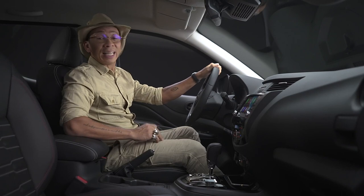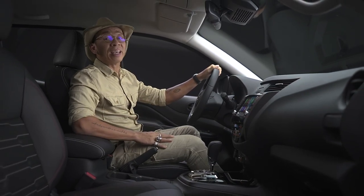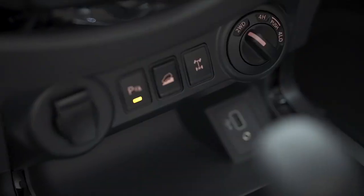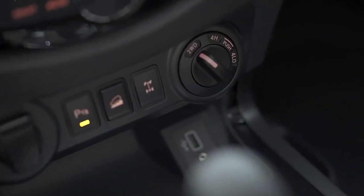Aside from comfort, safety and control are priorities in any Nissan vehicle, including the new Navara. It's designed with Nissan Intelligent Mobility Technology, or NIM Technology — a suite of integrated systems that gives you a smart and safe driving experience. In the new Navara, NIM Technology is applied through several features.